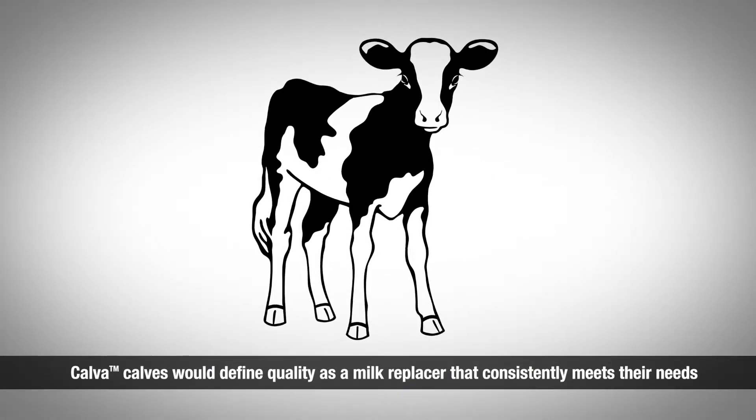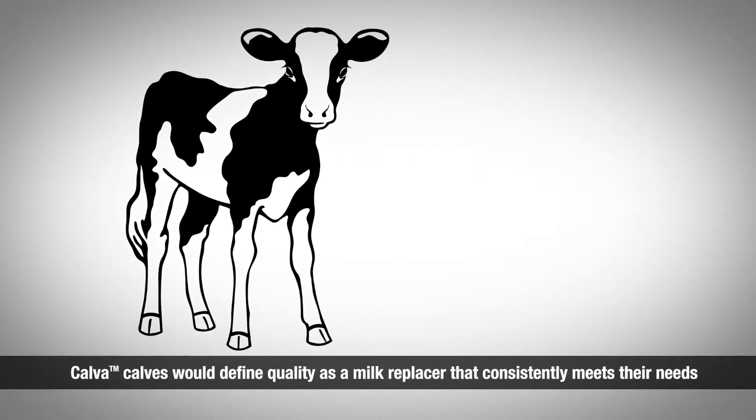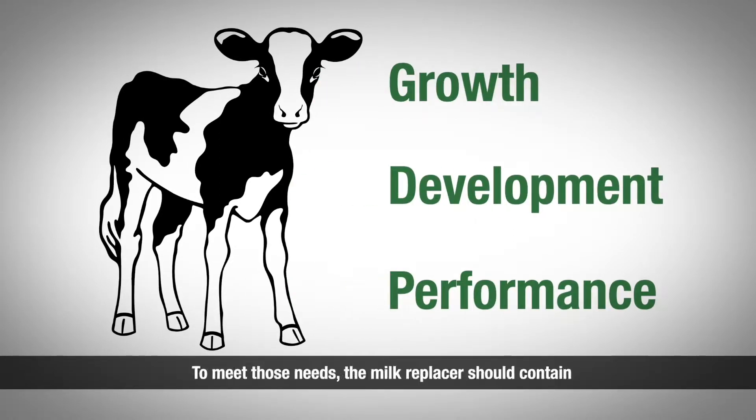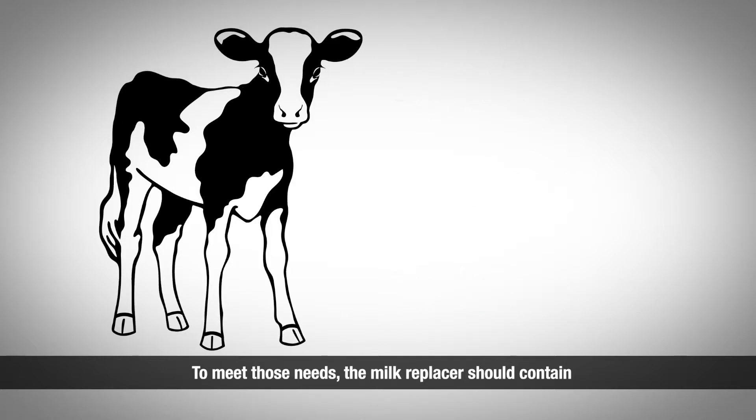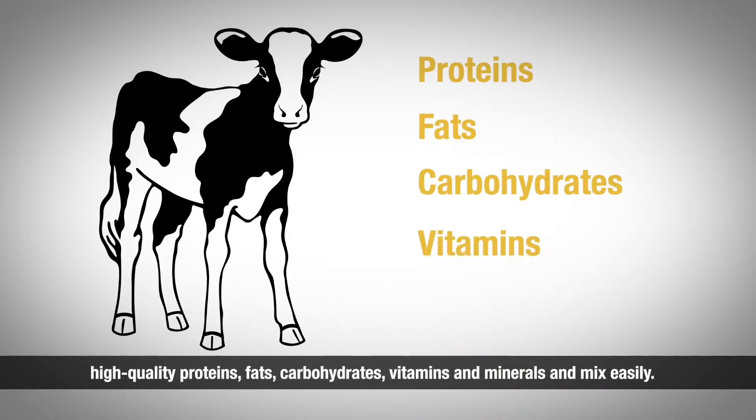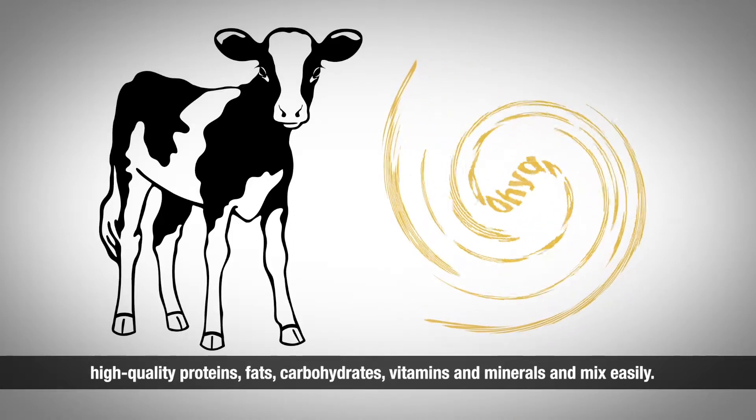Calva's calves would define quality as a milk replacer that consistently meets their needs for growth, development, and performance. To meet those needs, the milk replacer should contain high quality proteins, fats, carbohydrates, vitamins, and minerals, and mix easily.